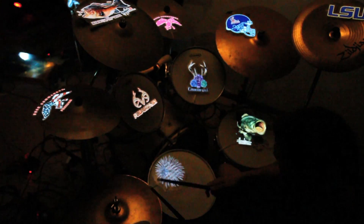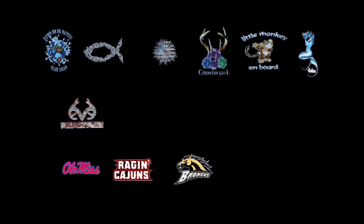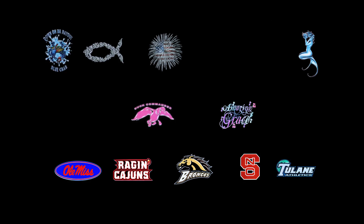When my band, Suited Place, gets on stage with these Electric Logos, the people go absolutely wild. The possibilities are limitless. If you're interested in branding your company with our product, or want to support your favorite team, or simply wow your friends, Electric Logos is for you.